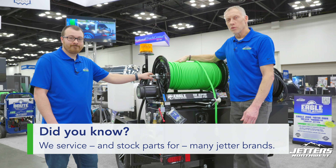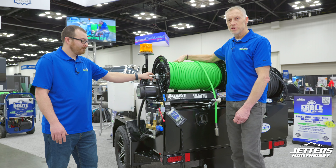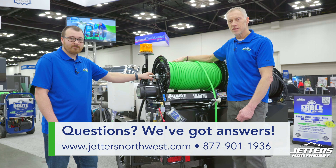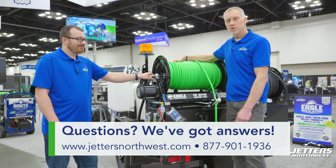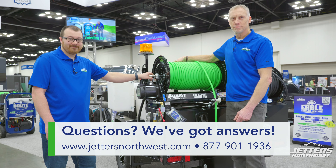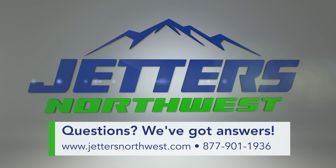We've been a service center for many, many years. Bradley and his team are here to help you with troubleshooting questions and parts. And we've got machines too, of course, at Jettlers Northwest. For Bradley Craig, Steve Jones — Jonesy — Jettlers Northwest, thanks for watching. Get out there and get jetting. We'll see you next time.